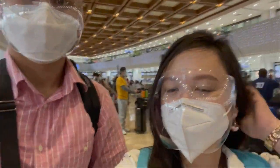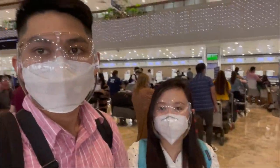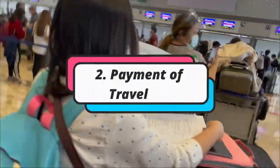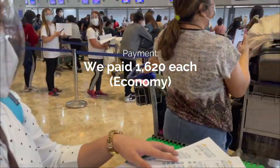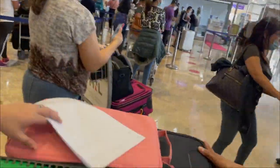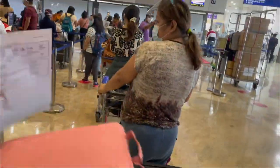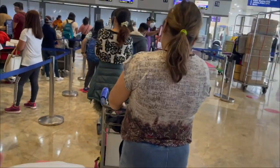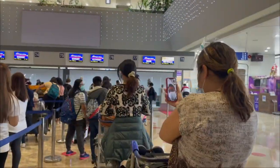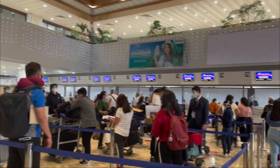Pagdating namin sa departure lobby, sobrang daming tao. Kung hindi pa kasama yung travel tax sa binayaran yung flight ticket, punta muna kayo ng travel tax counters to pay. Price varies depending on your ticket. Pwede rin bayaran in advance sa Select SM in Robinson's Mall, pero mabilis lang naman siya. Hindi aabot ng 5 minutes. After nun, pipila na kayo sa check-in counters.